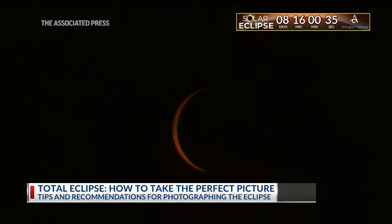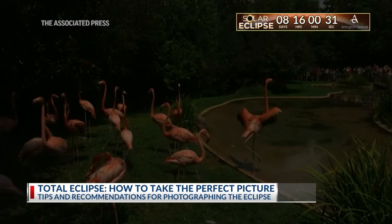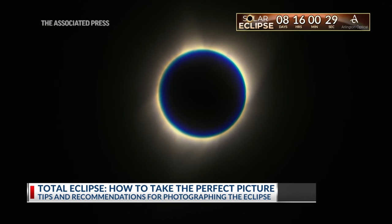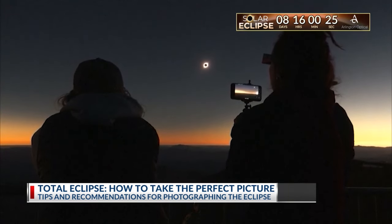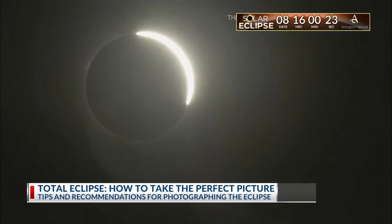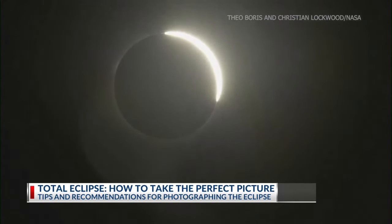The birds stop singing and nature gets really quiet, and so you get quiet. You can see the shadow literally coming at you, and then all of a sudden it's eclipsed. You look up and it's dark, but the corona — which is the sun's outer atmosphere — is shining, it's shimmering, and it's really an amazing experience to see.